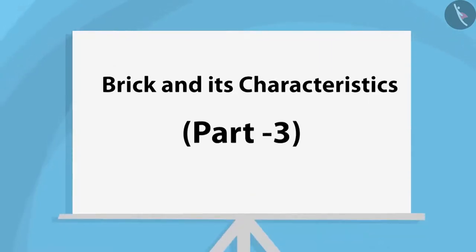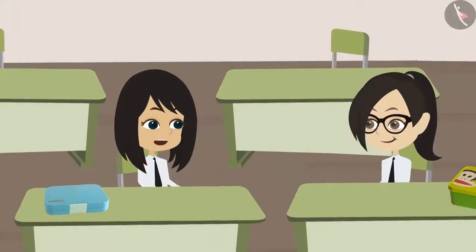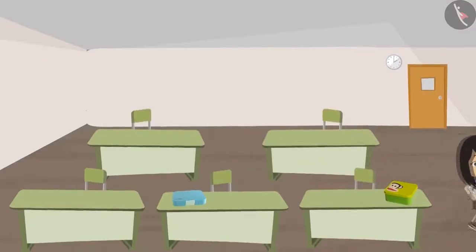Brick and its Characteristics, Part 3. Vandana, let's go and see how much of our canteen has been built. We will meet Engineer Sir as well.